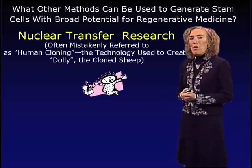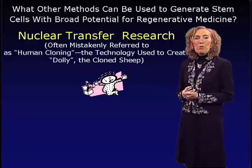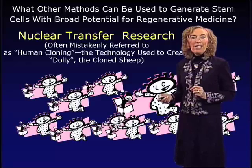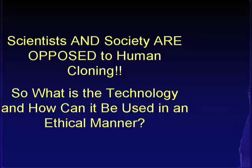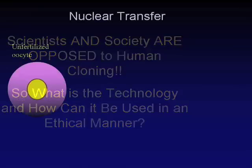What other methods can generate stem cells with broad potential for regenerative medicine? One technology developing over the last five to ten years is nuclear transfer research — often mistakenly referred to as human cloning. This is the technology used to create Dolly, the first cloned animal, a sheep made in England some years back. This technology has the capacity to generate genetically identical animals. From the very beginning, scientists and society are opposed to human cloning, so how can we use this for regenerative medicine in an ethical manner?